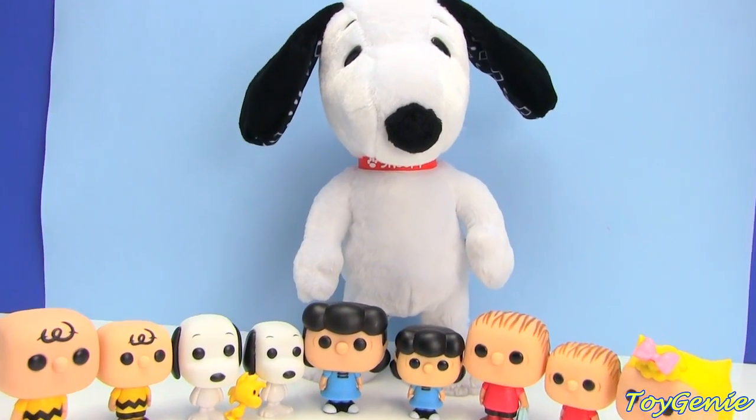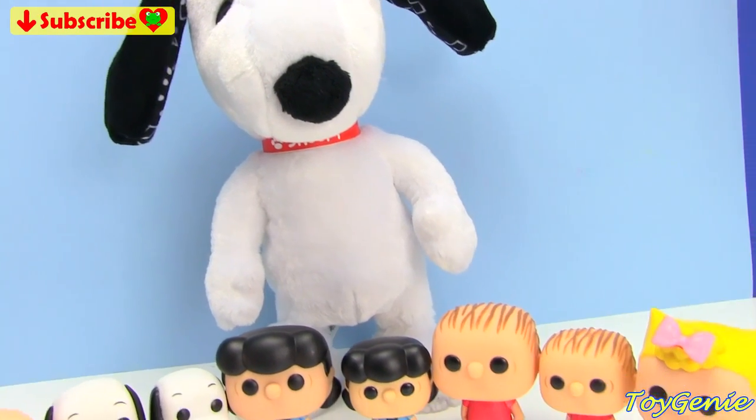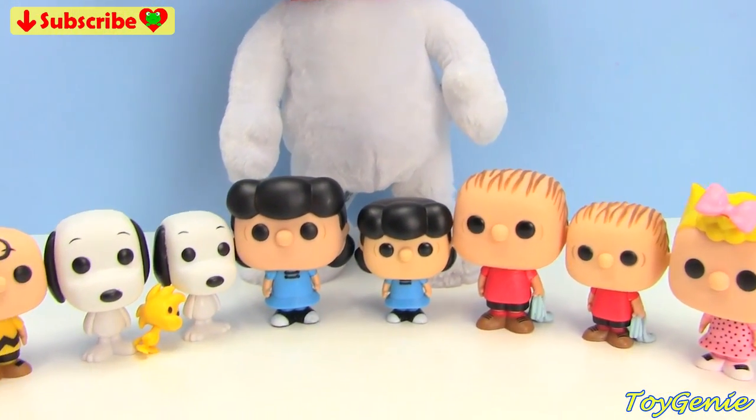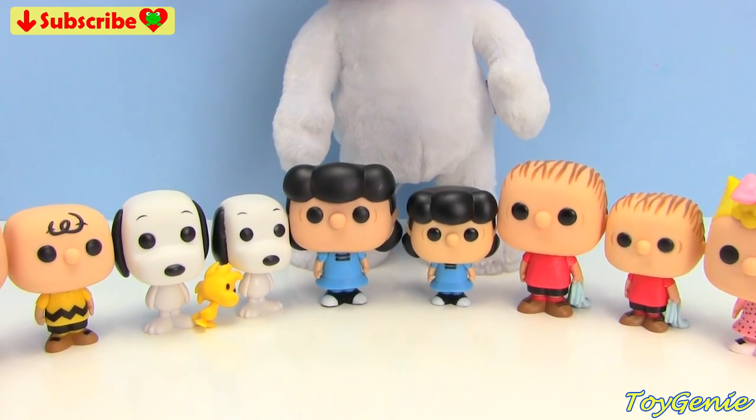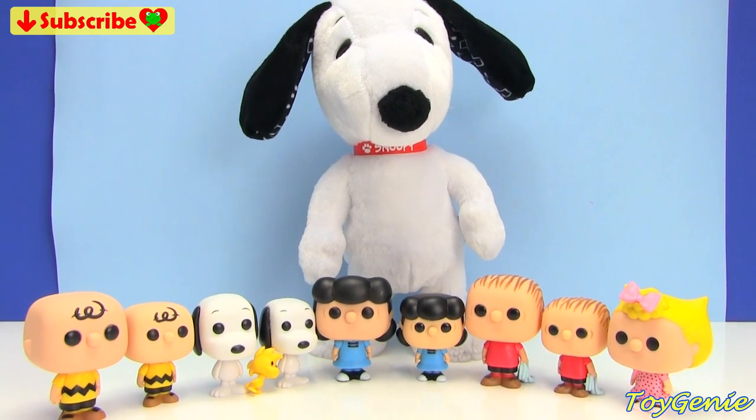Well, that's it for this video, guys. So let me know in the comment section which one of these Peanuts characters is your fave. Mine, of course, is Snoopy. See you guys in the comment section — bye-bye for now.